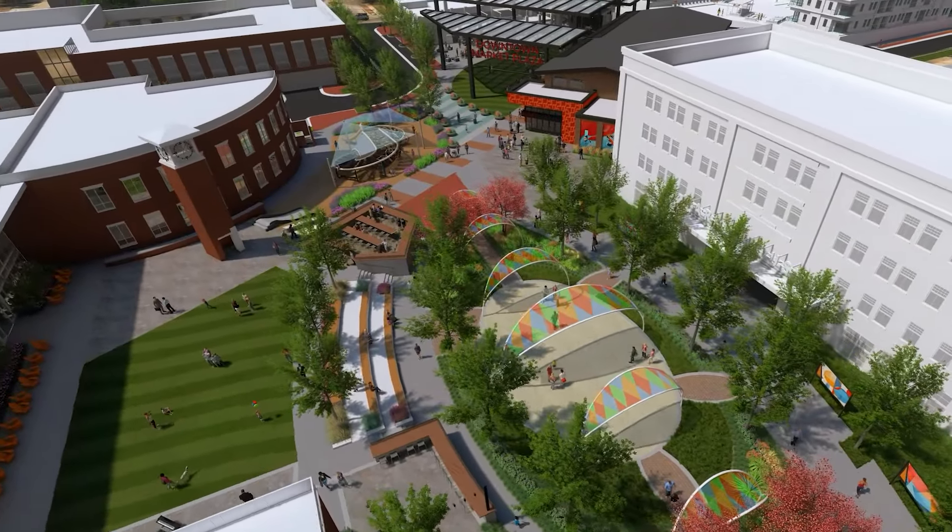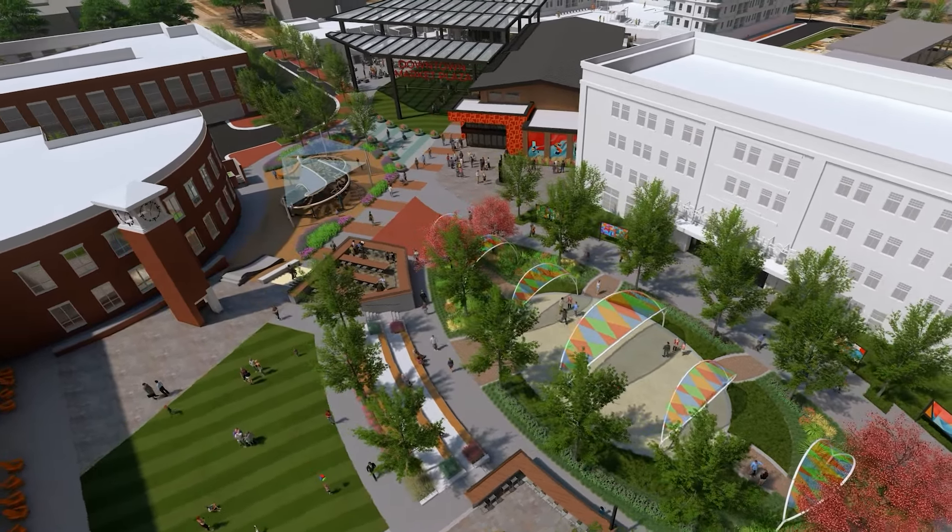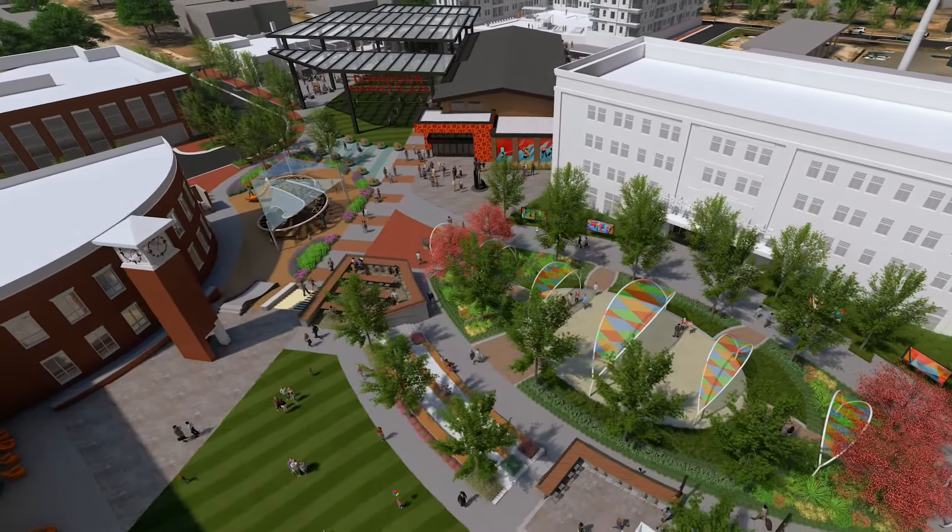The streetscape pavilion will extend across Green Street and require the permanent closure of Green Street between City Hall and 3rd Street.